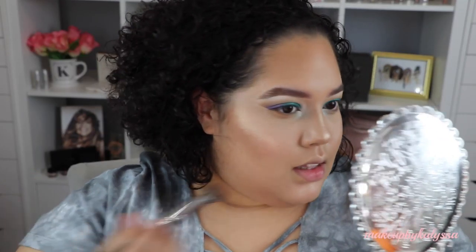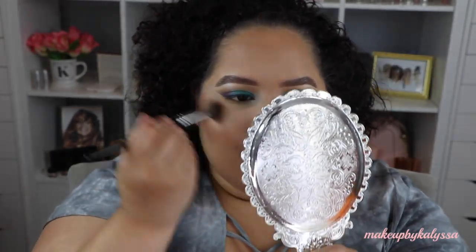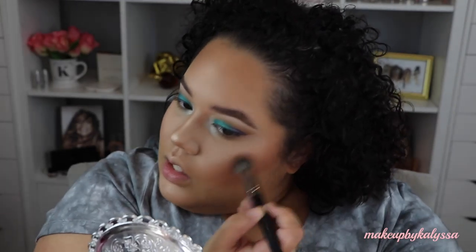It kind of looks the same on both sides — it's barely adding any color. I can see a little bit of color, but I would say that's my least favorite product out of the collection. Might as well put on no blush.